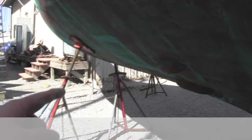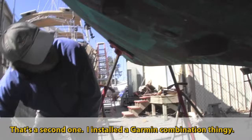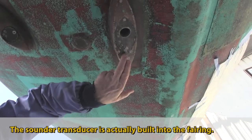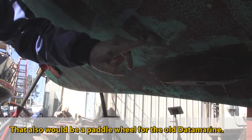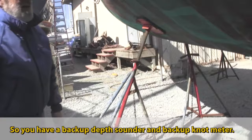What's this over here? That's one depth sounder, and I installed a Garmin combination unit that has a depth sounder and a paddle wheel, so I put it in its own enclosure. You kept the old Data Marine too — it has a paddle wheel, and the sounder transducer is actually built into the hull. There's also a drop-down paddle wheel. The plug is there — you pull it out when the boat's idle so the paddle wheel doesn't get wormy. So you have a backup depth sounder and a backup knot meter.